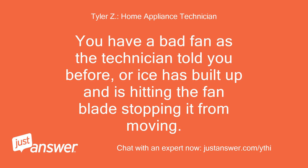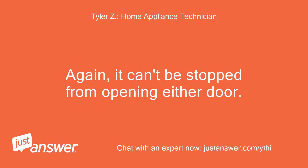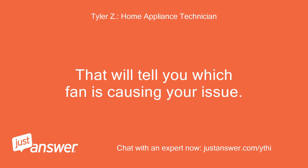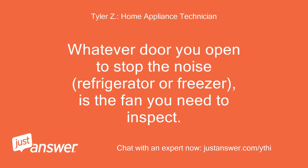You have a bad fan as the technician told you, or ice has built up and is hitting the fan blade stopping it from moving. The fan can't be stopped by opening either door simultaneously. You'll need to determine if the noise stops when opening the refrigerator side or the freezer side — that will tell you which fan is causing your issue. Whatever door you open to stop the noise, refrigerator or freezer, is the fan you need to inspect.